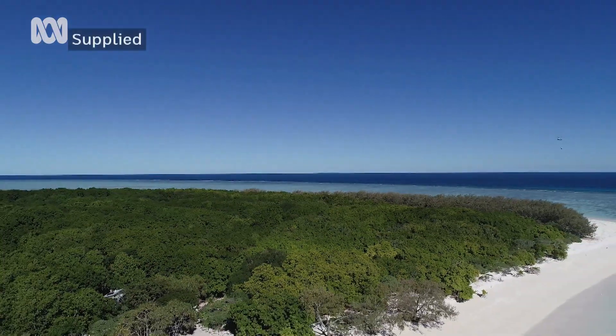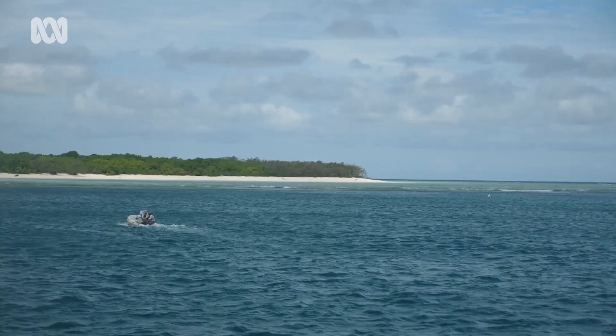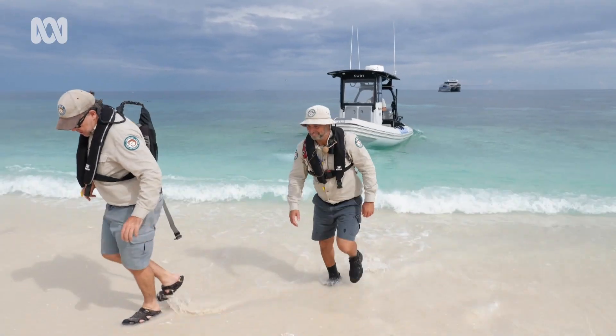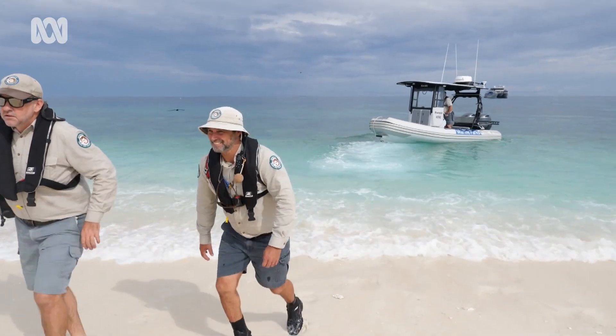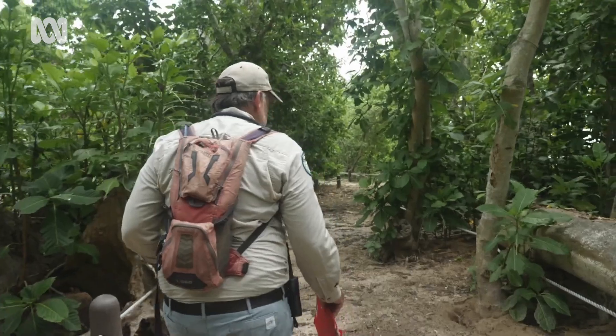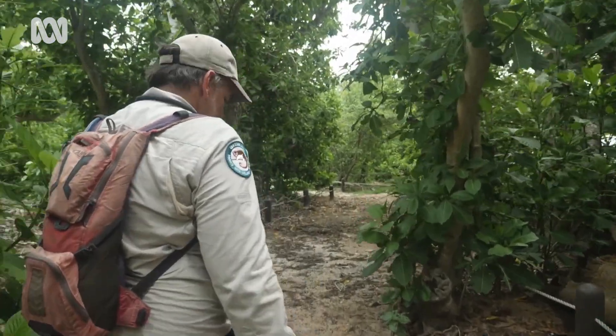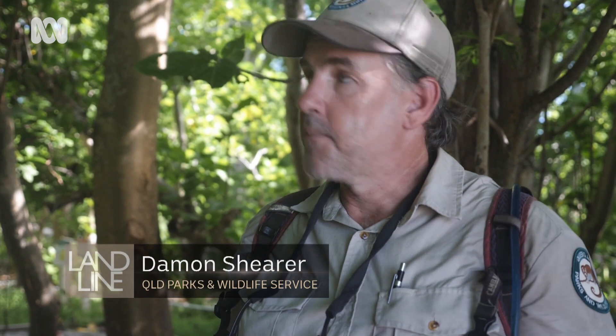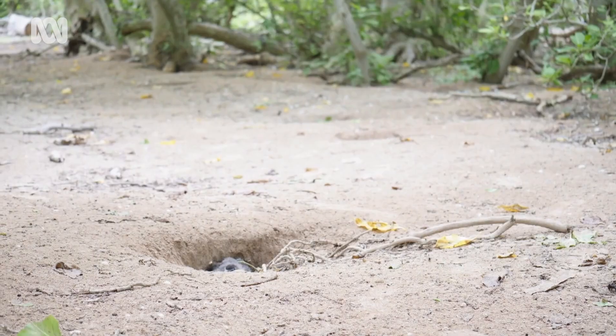Around 27 kilometres from Heron Island lies North West Island, one of Australia's most significant seabird nesting sites. 100,000 shearwaters and 60 to 70,000 black noddies nest here every summer, making up a large percentage of the seabirds that breed in the Great Barrier Reef.